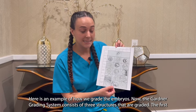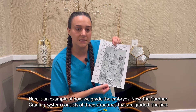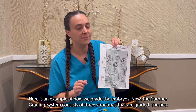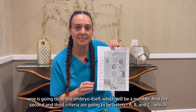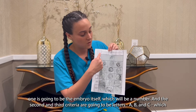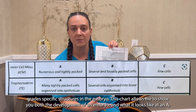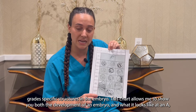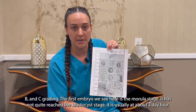Here is an example of how we grade the embryos. The Gardner grading system consists of three structures that are graded. The first one is going to be the embryo itself, which will be a number, and the second and third criteria are going to be letters A, B, and C, which grade specific structures in the embryo. This chart allows me to show you both the development of an embryo and what it looks like at an A, B, and C grading.